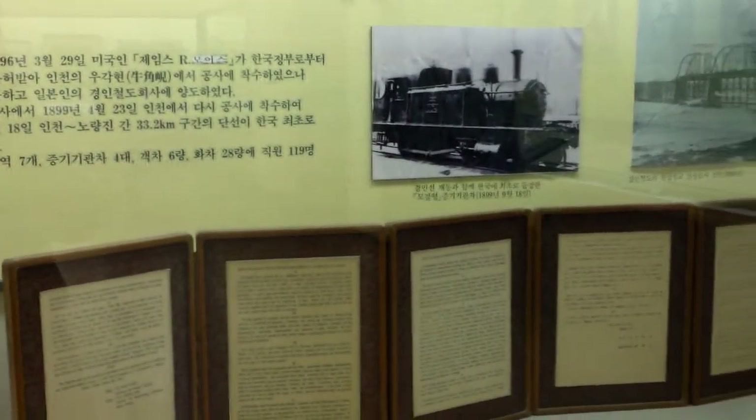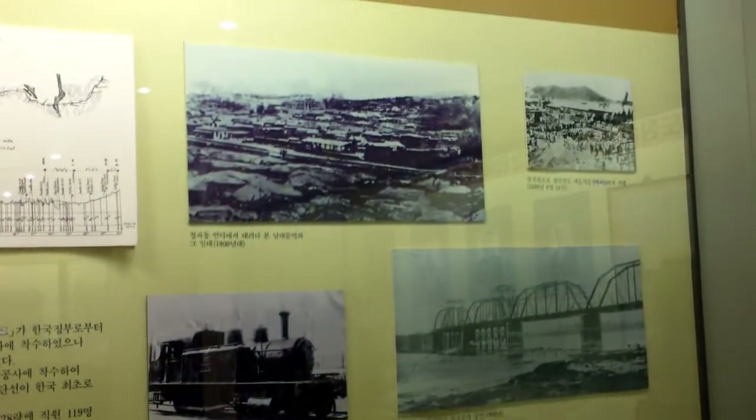This is the document that allowed him to not only build the railroad but to build the bridge across the Han River — the first railroad in Korea. It's interesting to consider all the politics that were going on at that time. The Japanese were here but they hadn't officially annexed Korea yet — they officially annexed Korea in 1910 — and James Morris was building his railroad in 1900. It's really interesting.